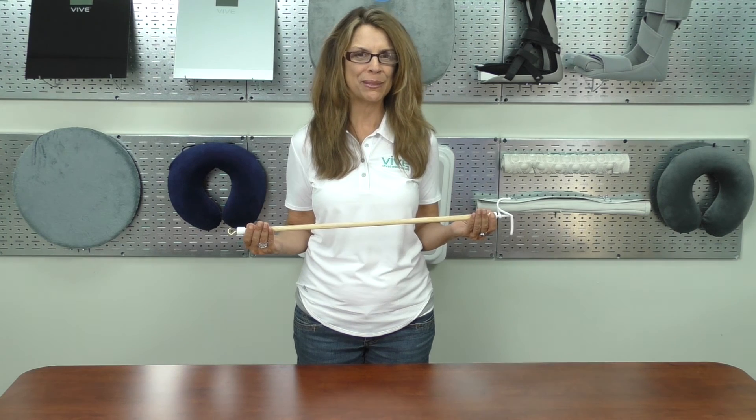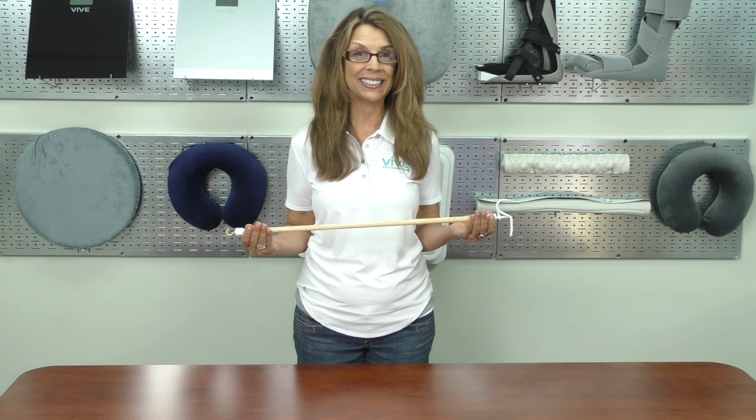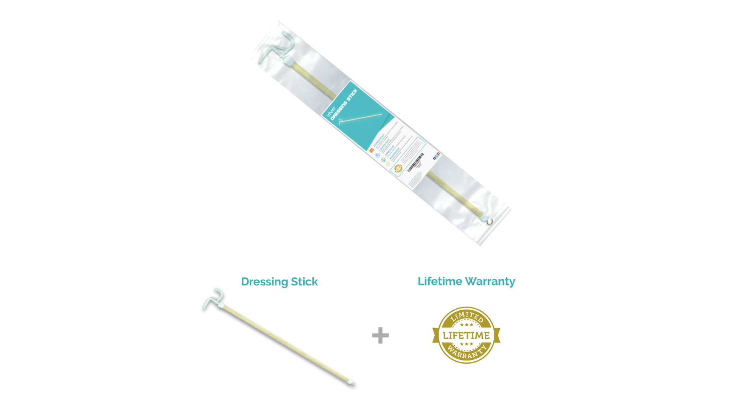The natural wooden frame is extremely durable and guaranteed to last, and it's protected by our lifetime warranty.